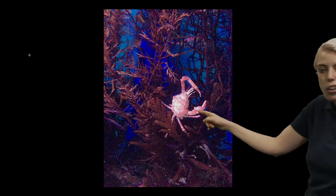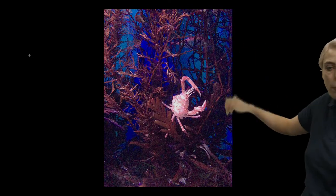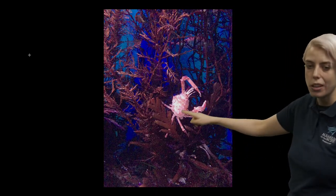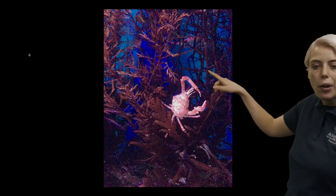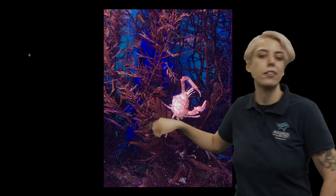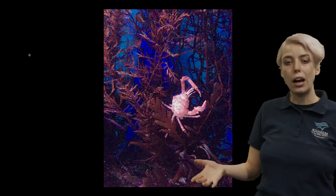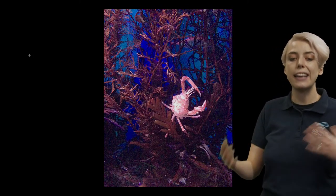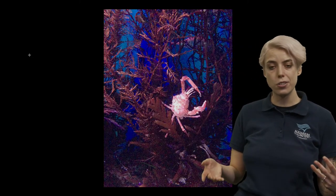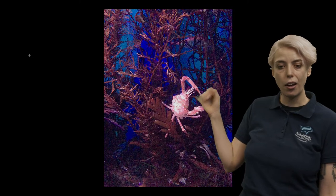So that is our kelp crab, hanging out in some of the kelp. I talked about how sometimes an adaptation can just simply be the color of an animal's body. In this photo, because of the flash of the camera, our kelp crab is actually being highlighted pretty well — you can see it's the same color as the kelp that it's in. So that helps our kelp crab hide in the kelp and survive. It can help it get food and protect itself from other predators. This is another great example of an adaptation.